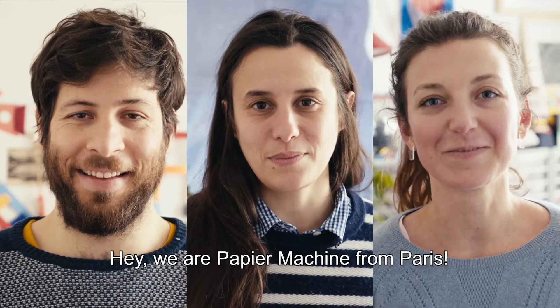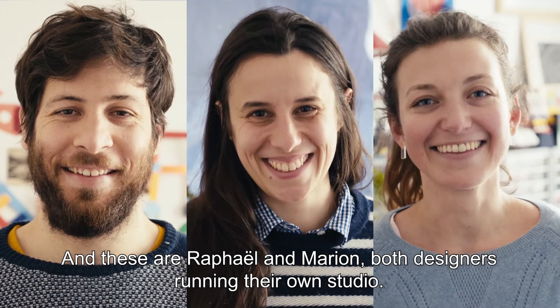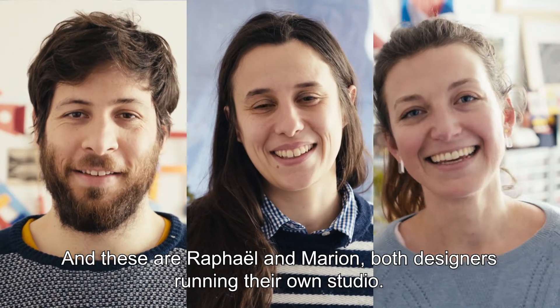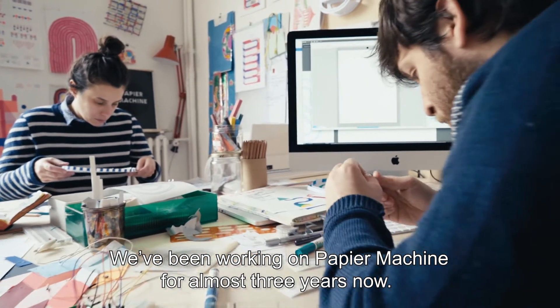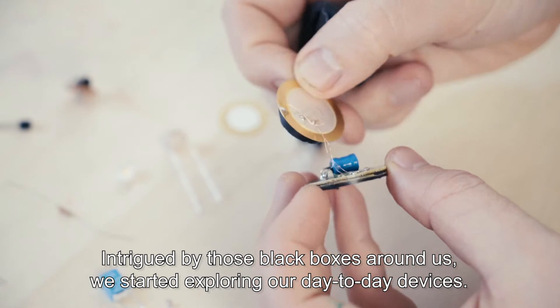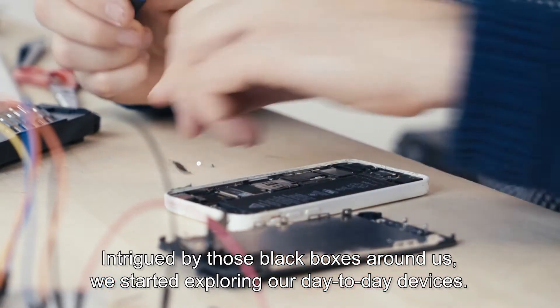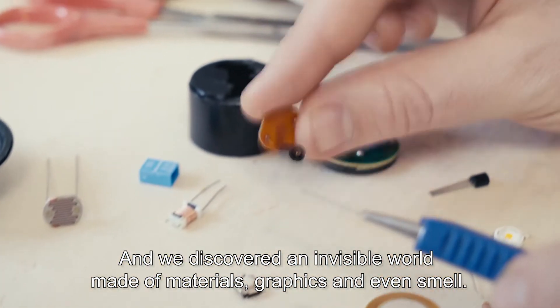We are Papier Machine from Paris. This is Agnes on your right, and these are Raphael and Marion, both designers running their own studio. We've been working on Papier Machine for almost three years now. Intrigued by those black boxes around us, we started exploring our day-to-day devices and we discovered an invisible world made of materials, graphics and even smell.